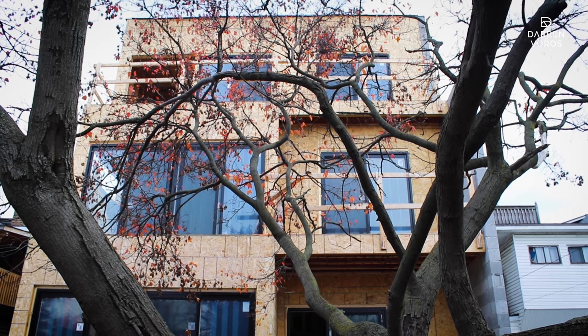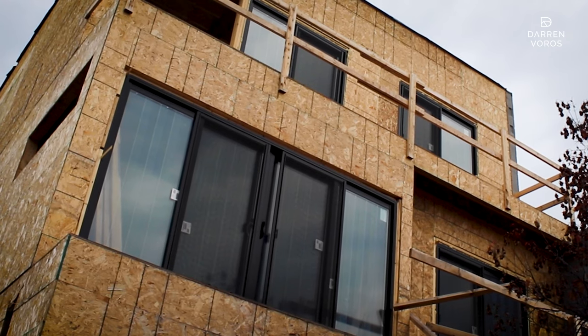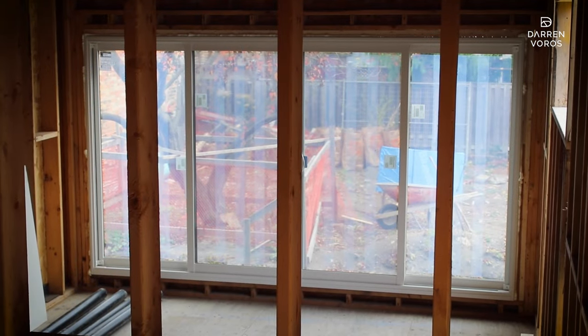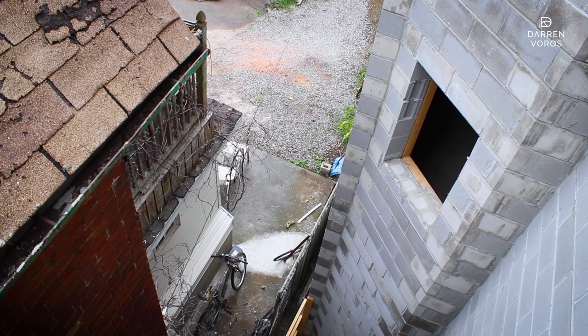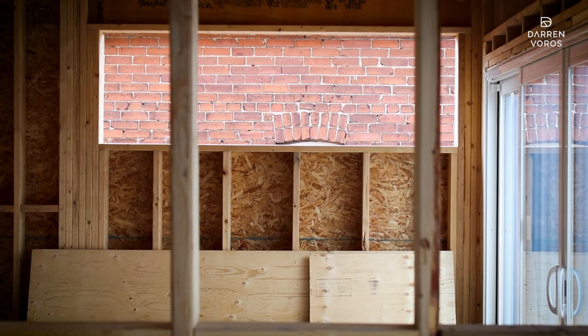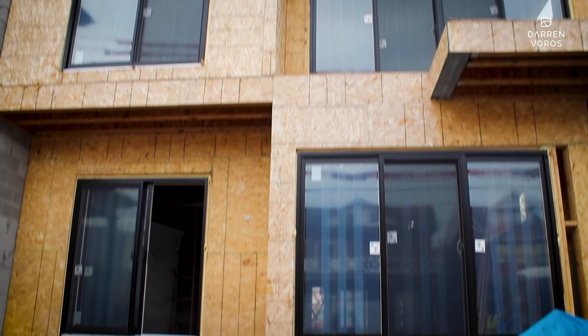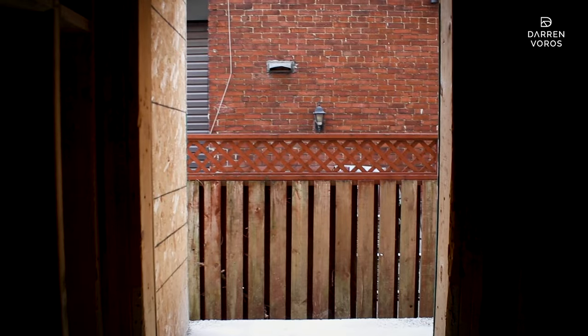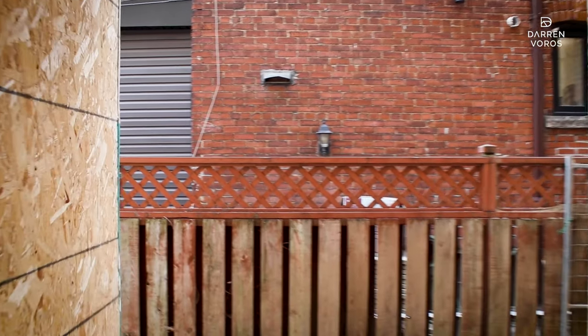The other major change since we were last here is that the sliding doors and the big windows are now in at the front and back of the property. The only thing remaining to bring this building to lockup stage is a few remaining windows, and then we can lock the building up and start storing things here overnight. We're going to barricade off the brand new windows so that trade contractors are forced to use the side door and don't damage them.